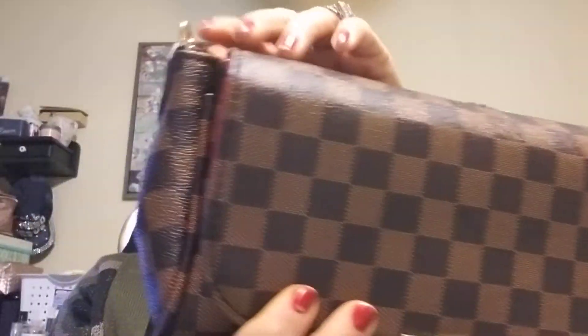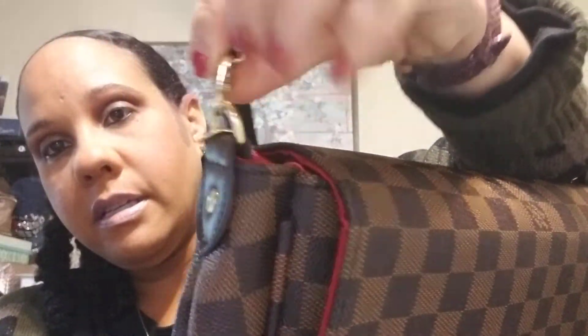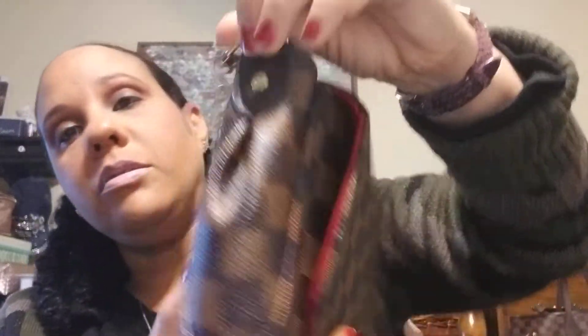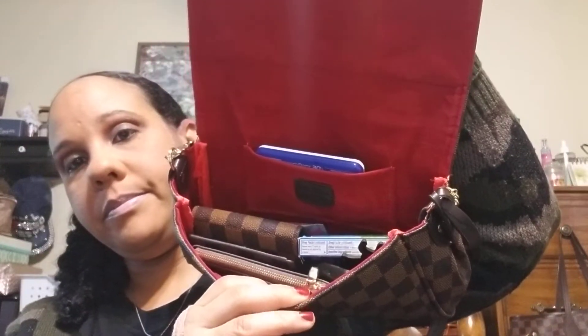You can put it back or forward, it has this strap and you tie it on one end, then clip it on the other end. It's Louis Vuitton. It also has a magnetic closure, so it's pretty small.